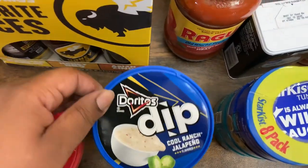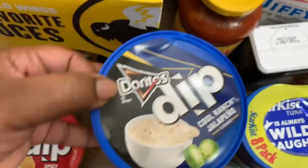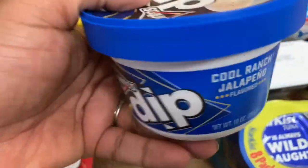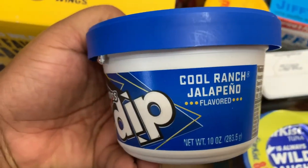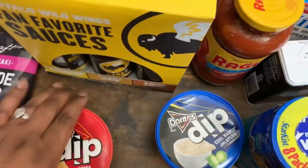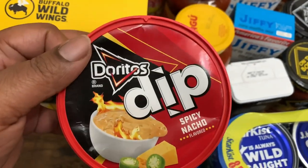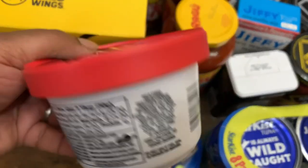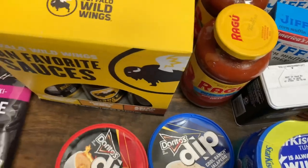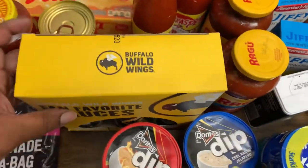We got this Doritos Dip Cool Ranch Jalapeño flavor — this is so good, y'all — 10-ounce container. So good! We also got the Doritos Dip Spicy Nacho. If you haven't tried them, I highly, highly recommend them. They are delicious.